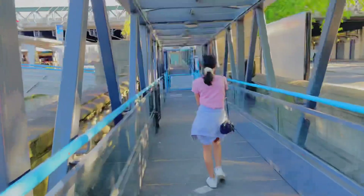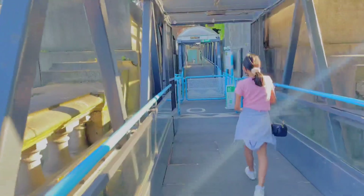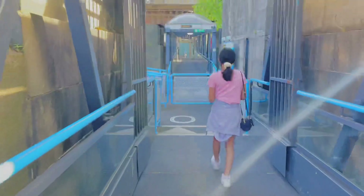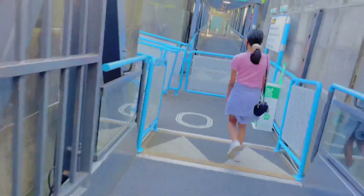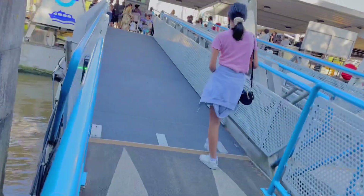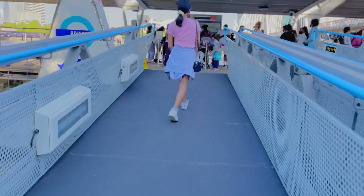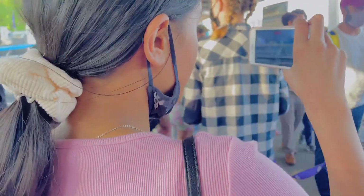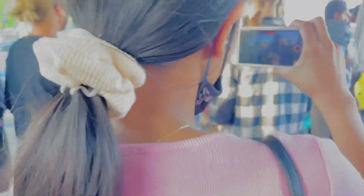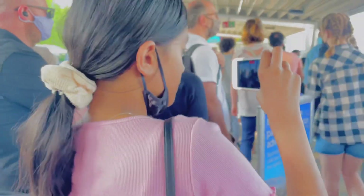Welcome to my channel! In today's episode, I would like to show you a bit of a London tour by boat. Here I am going to the passenger lounge. Today's a sunny day in London, so it's really perfect for this kind of activity, and besides, I'm on my school break.